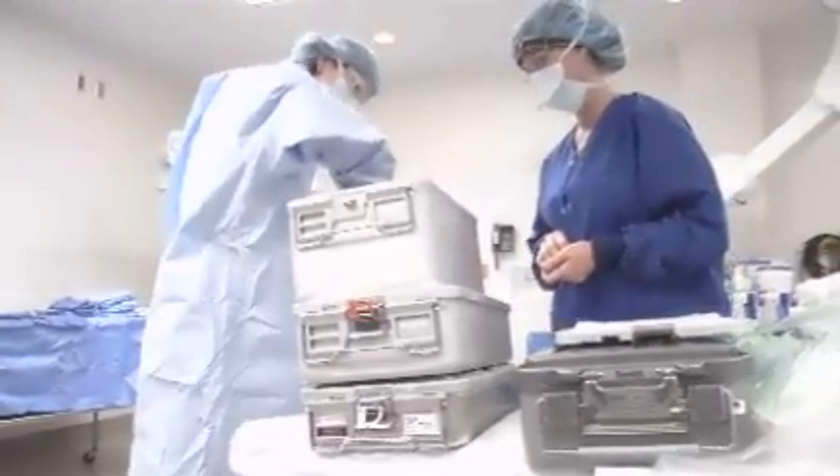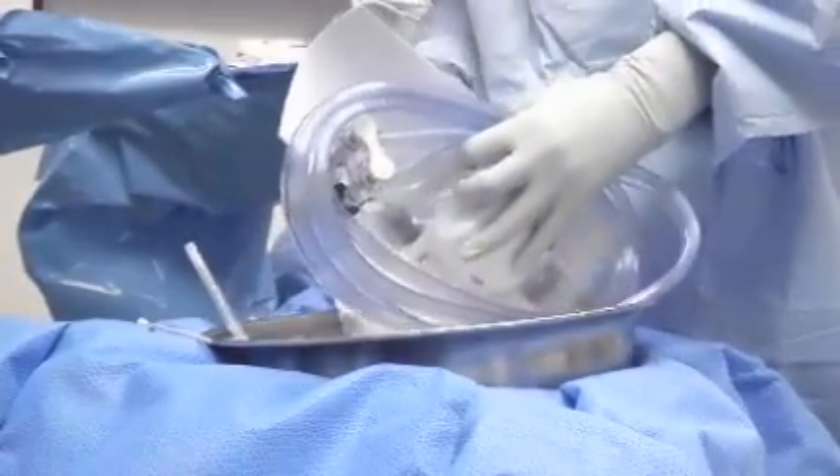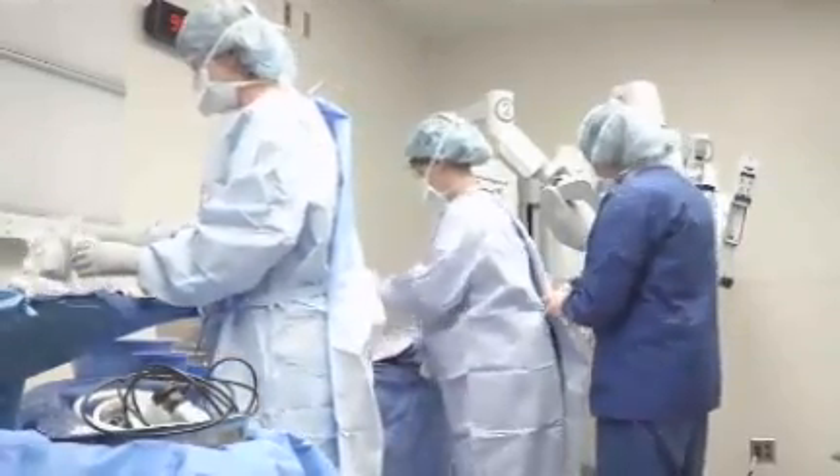A small, high-tech camera will allow him to see what's going on inside during the surgery. He says compared to the typical gallbladder surgery, this one reduces pain and recovery time.